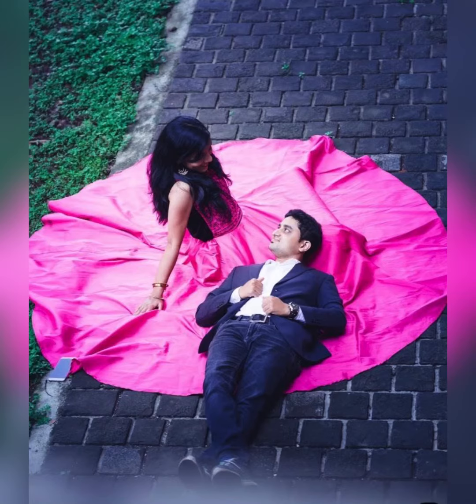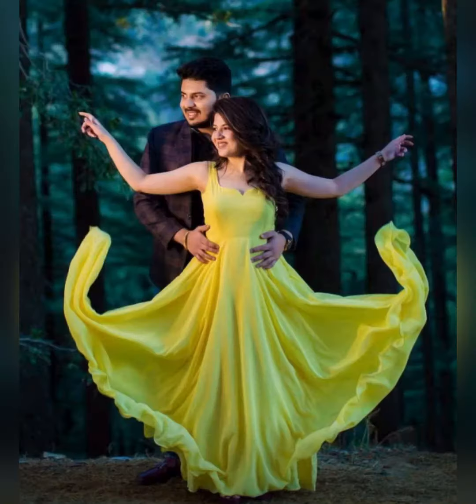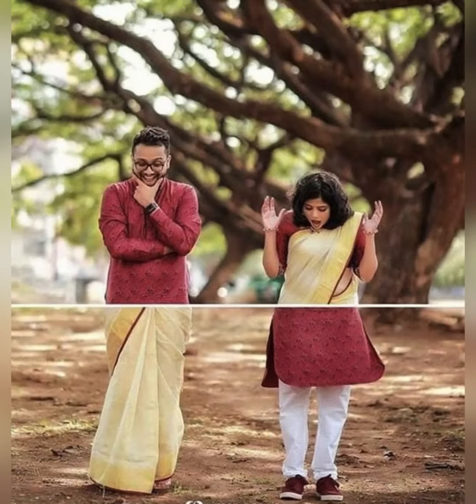The girl has painted her chest. Look how beautiful and romantic poses. This pose is very beautiful.